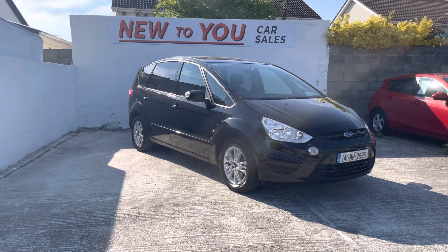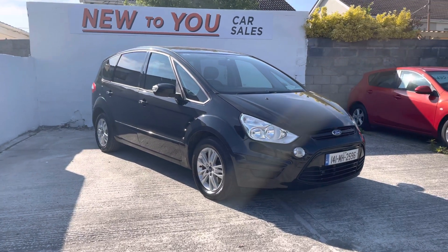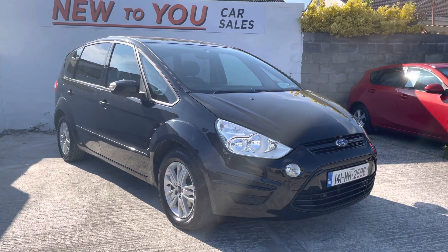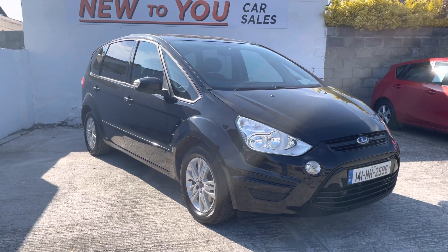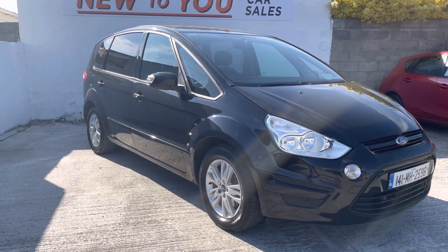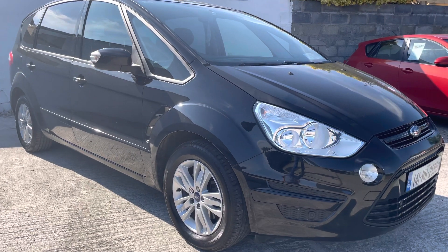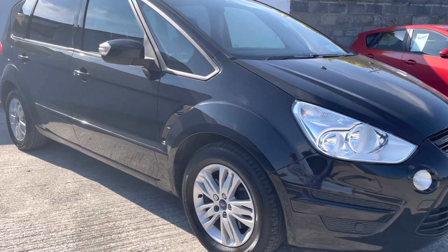Hello folks and welcome to New To You Car Sales. Phil here bringing you another video on our used car stock. Today folks we have this car just in. It's a 2014 Ford S-Max Z-Tech 1.6 diesel, finished in metallic black, and it's an actual beauty folks.